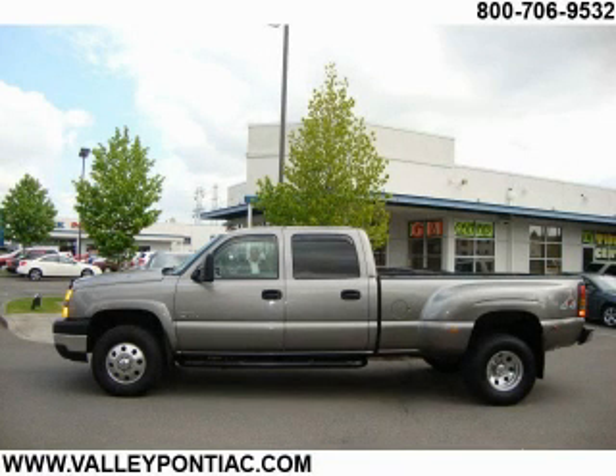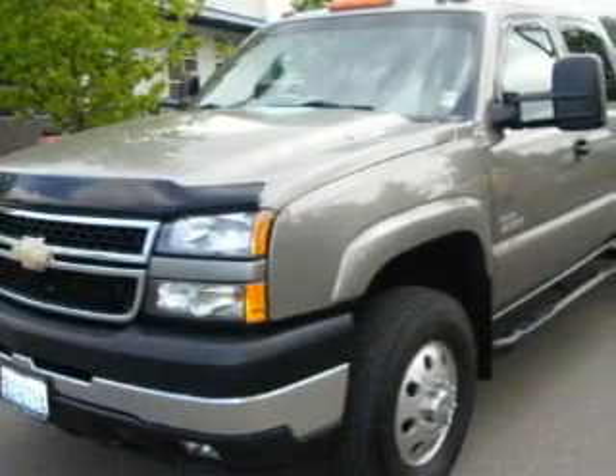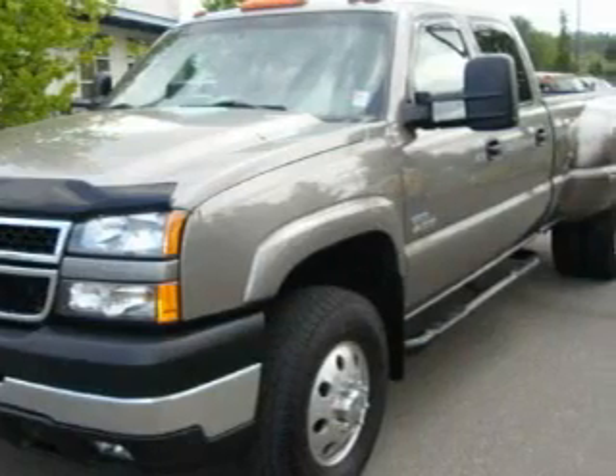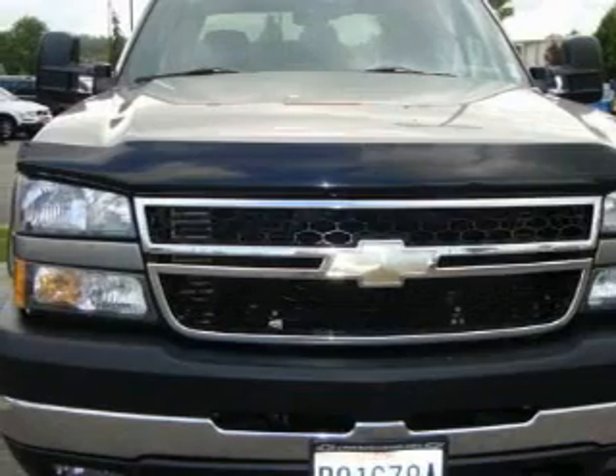This is a 2006 Chevrolet Silverado. It has the power to move what you need and the look, too. Its top features include a sunroof, heated seats, a leather-wrapped steering wheel, and cruise control.